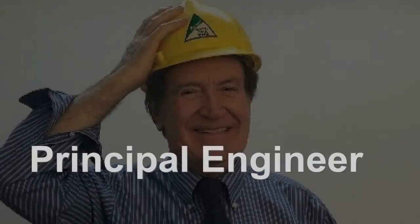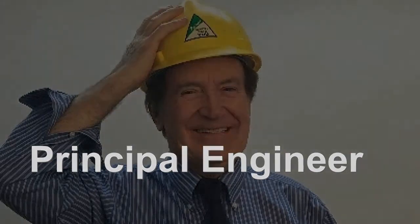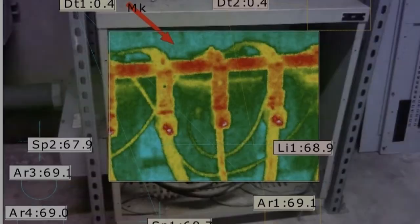Then at the top of the concerns is how smart the field inspector really is. You could have the best IR camera in the world, but if the camera holder is just a camera holder, he won't be of much use. Having done it for years doesn't necessarily make one smarter — some people stay at a basic level and never improve.